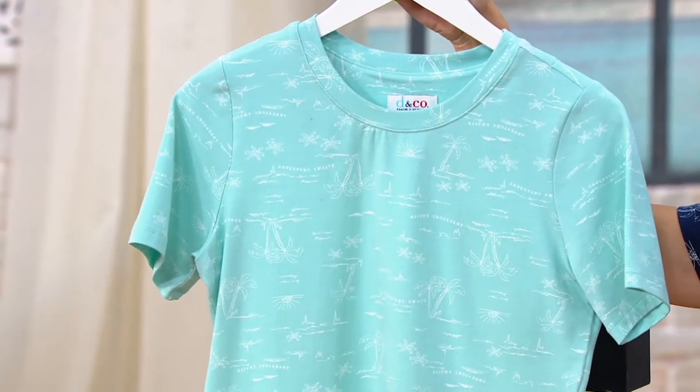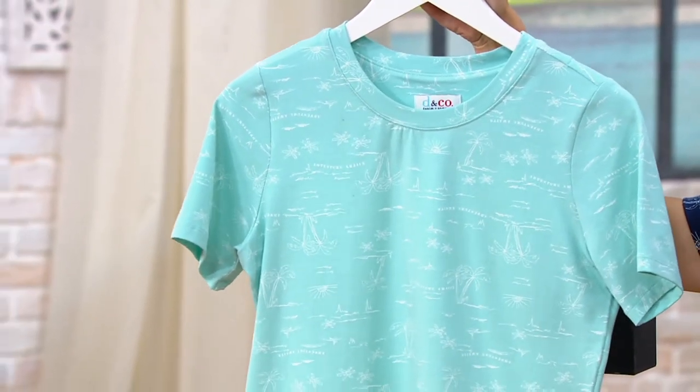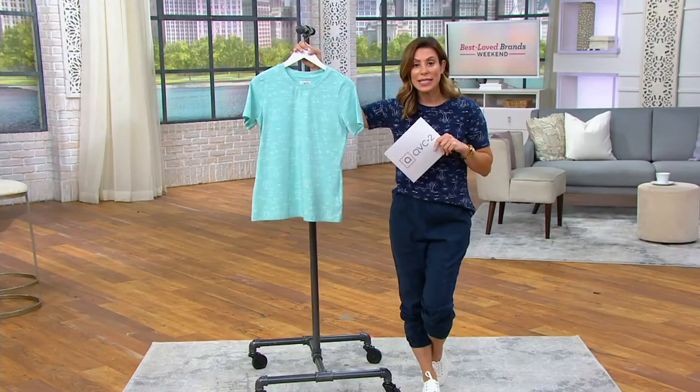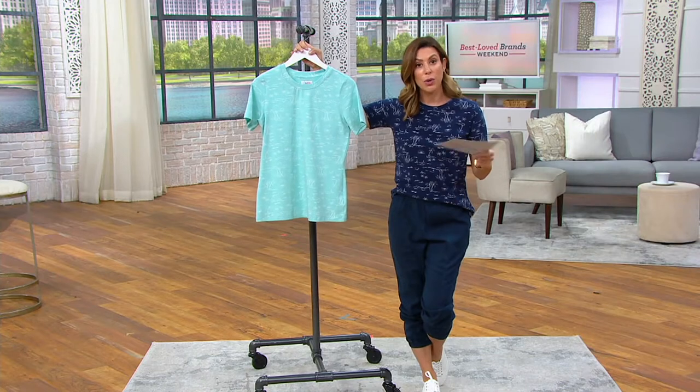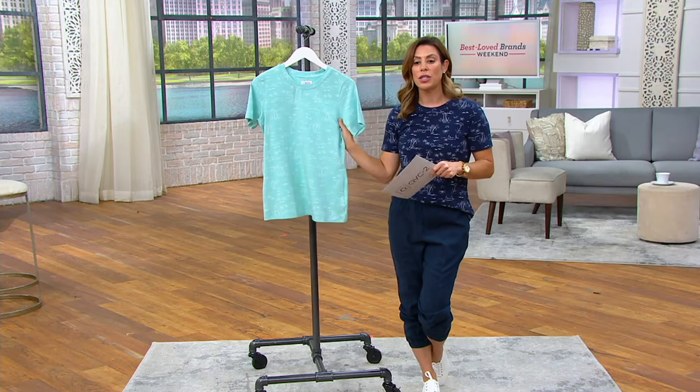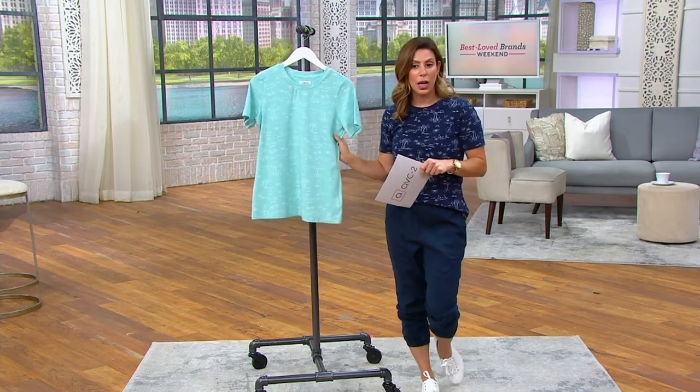Do we have the other colors we can pull up now, Jen? So we're going to pull those. A396-676 is the item number here. It's Perfect Jersey, which is the number one fabrication for Denim & Company. This is that eggshell blue, which is a great little soft aqua color.